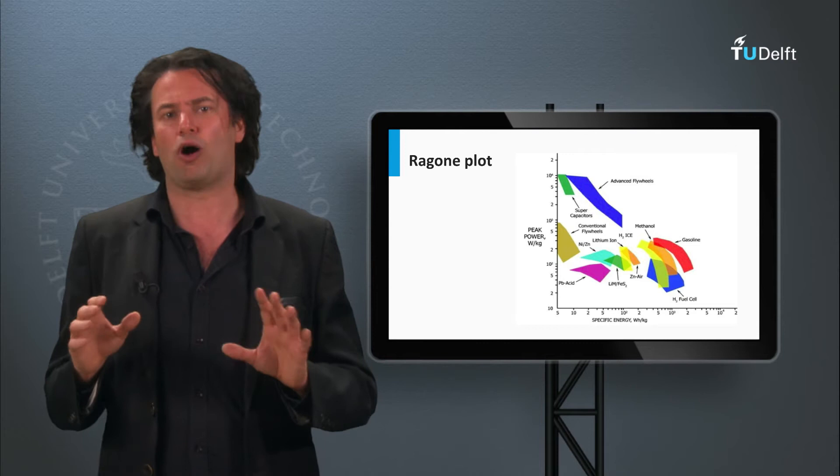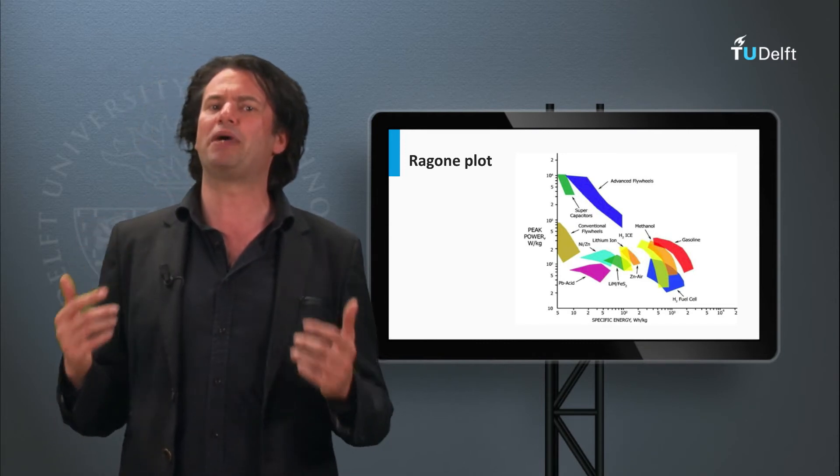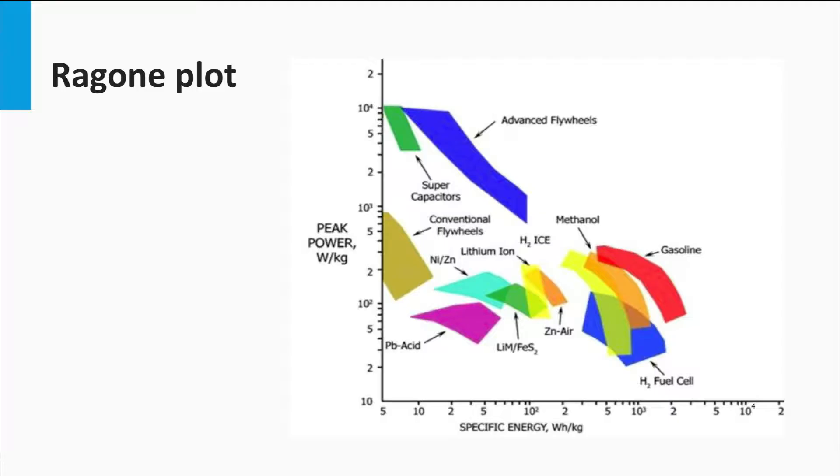There are several technological options to fulfill the storage requirements. How do we make an optimal choice for the storage system? Let us go back to the Ragone plot again. For solar applications, depending on the scale of implementation, we need a high energy density and a reasonably high power density.